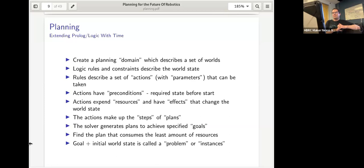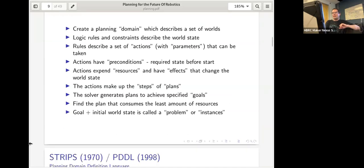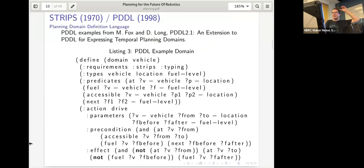The goal of planning is to find the plan that gets you from a start state to your goal with the least amount of resources. The goal plus the initial world state is called a problem or an instance of a planning domain. There's a standard encoding called PDDL — Planning Domain Definition Language — which looks somewhat like Prolog.